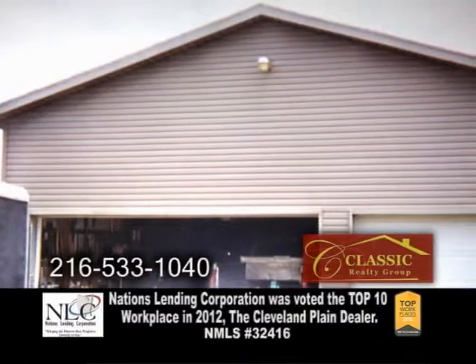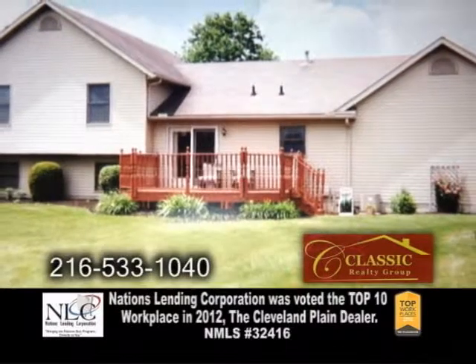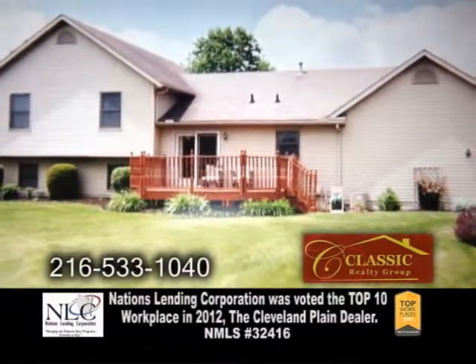There's also a huge outbuilding with electric. Some of the amenities include swimming, a fishing lake, a picnic pavilion, and more.